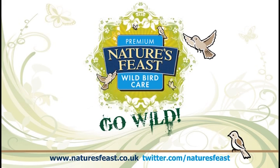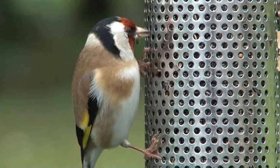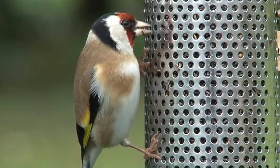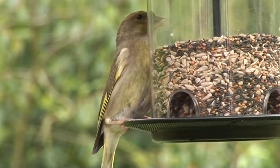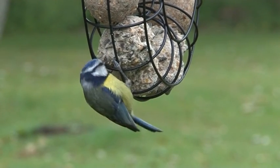Welcome to Nature's Feast, the home of the very best in wild bird care. Nature's Feast work in conjunction with leading scientific and ornithological bodies. Using statistical tools and extensive fieldwork ensures their mixes meet the specific palatability and nutritional requirements of individual species.